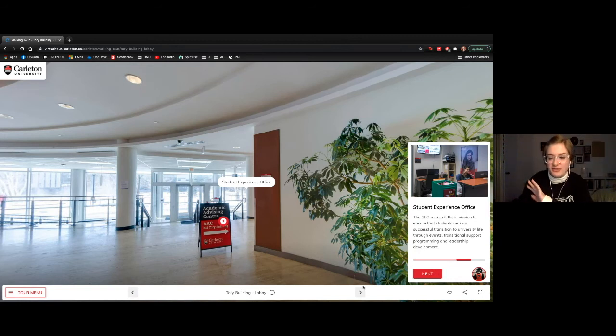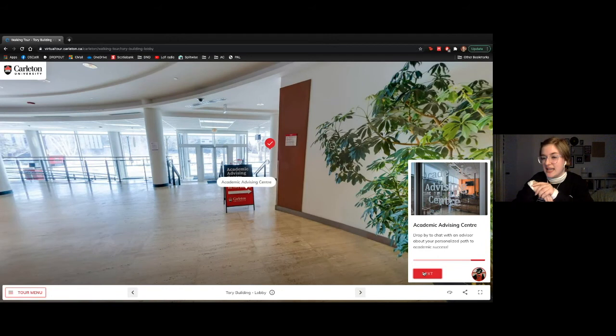The last thing in Tory Building is the Academic Advising Centre. Academic advising works like your high school guidance counselors — they make sure you're taking the right courses and getting the right grades. If you start out in one program and after the first semester decide it's not for you, academic advising helps you navigate your academic career. Many programs also have their own academic advisors hired by the department, which is a really valuable resource.